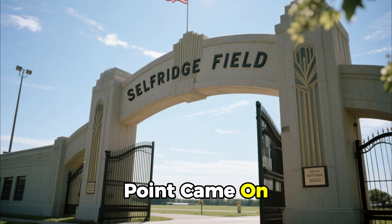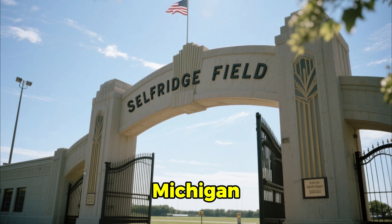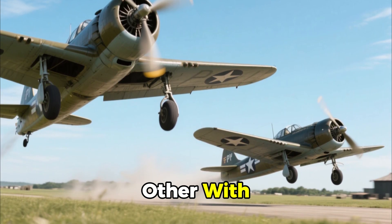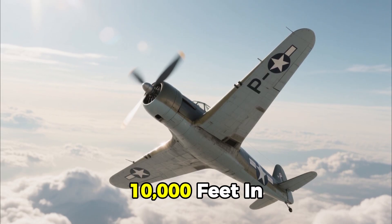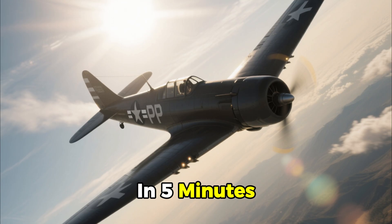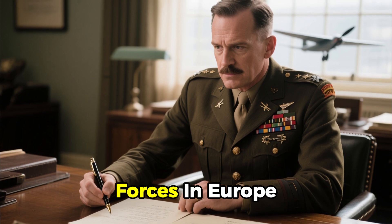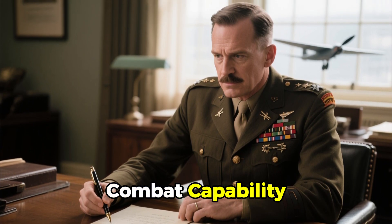The final turning point came on March 21, 1934, at Selfridge Field, Michigan. Two identical P-26 fighters took off side-by-side — one with a fixed-pitch propeller, the other with Caldwell's constant-speed system. The fixed-pitch aircraft reached 10,000 feet in 8 minutes 30 seconds. The other arrived in 5 minutes 40 seconds — faster, higher, and far more efficient. Colonel Carl Spaatz, later commander of all U.S. Air Forces in Europe, wrote that the performance advantage was a fundamental shift in air combat capability.